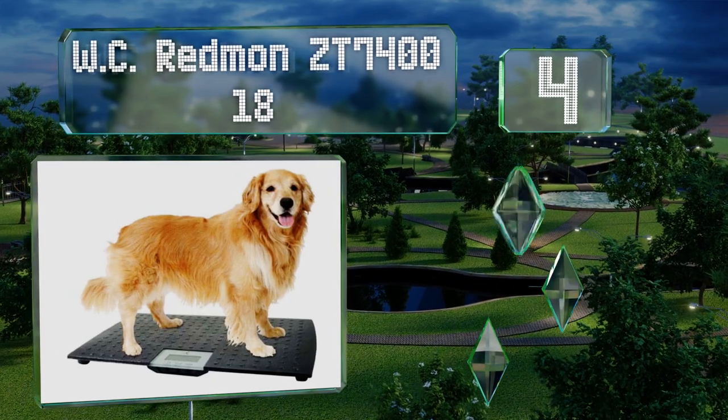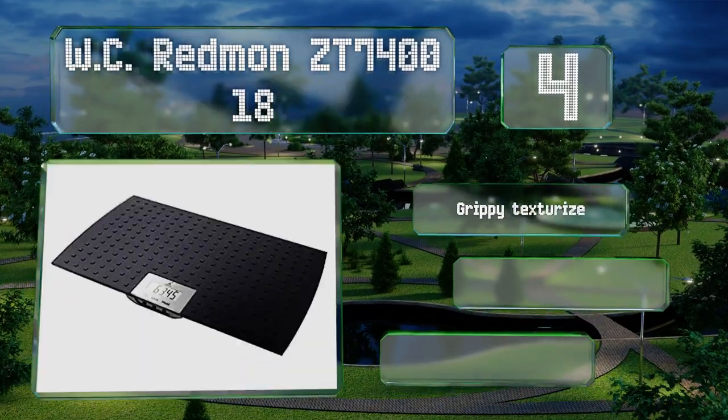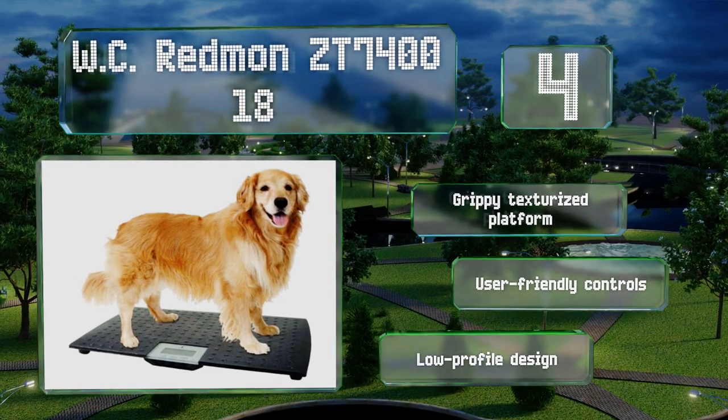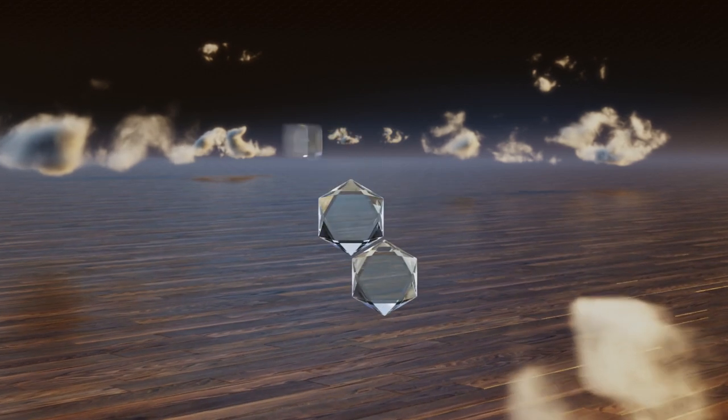At number four, the WC Redmond ZT 7418 can weigh animals between 1.2 and 225 pounds. It features a helpful low battery indicator and is available in multi-packs. It sports a grippy texturized platform and user-friendly controls along with a low profile design.